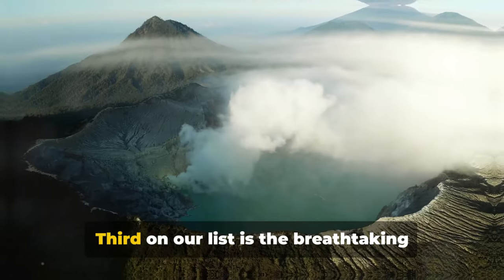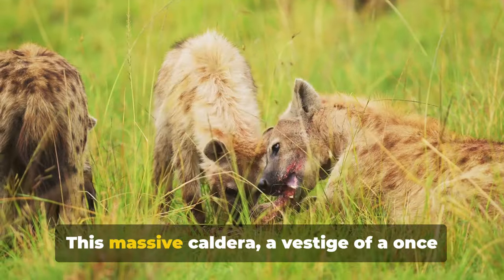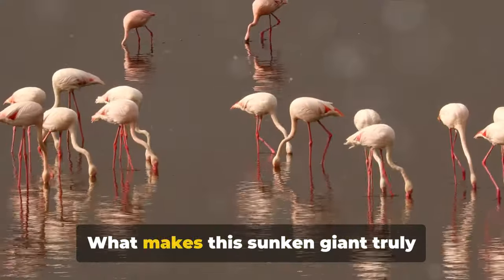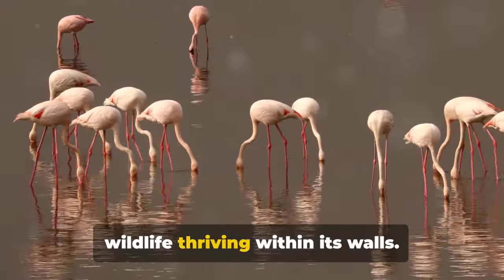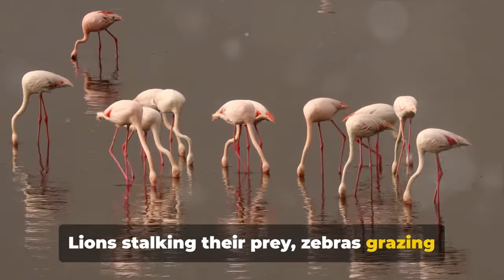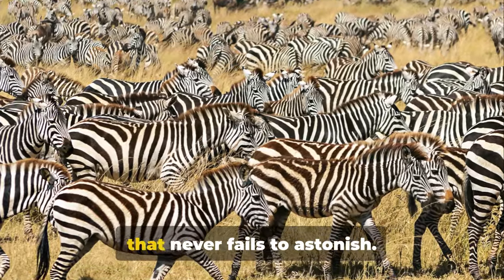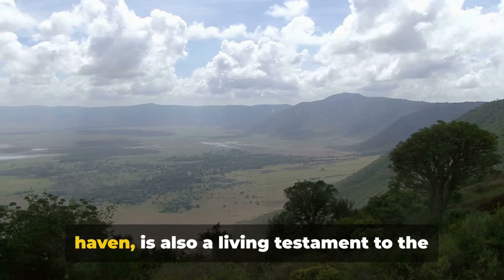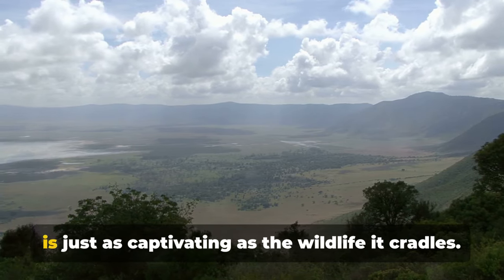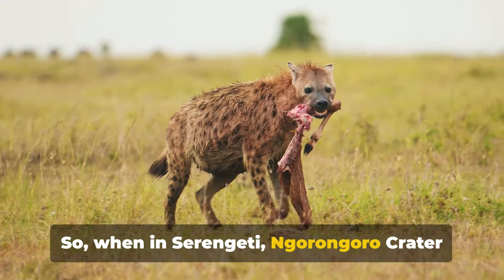A paradise for wildlife enthusiasts indeed. Third on our list is the breathtaking Ngorongoro Crater, a geological spectacle that stuns even the most seasoned travellers. This massive caldera, a vestige of a once-towering volcano, spans an impressive 260 square kilometres. What makes this sunken giant truly remarkable is the veritable Noah's Ark of wildlife thriving within its walls — lions stalking their prey, zebras grazing serenely, and elephants lumbering across the grasslands. Ngorongoro Crater is a microcosm of African wildlife, and its unique geology — a tale of volcanic eruptions and geological transformations — is just as captivating as the wildlife it cradles. When in Serengeti, Ngorongoro Crater is a must-visit.